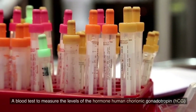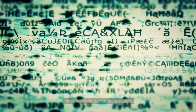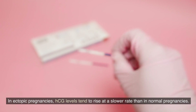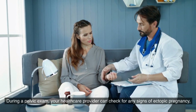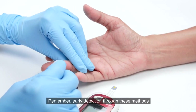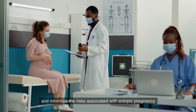Blood test: a blood test to measure the levels of the hormone human chorionic gonadotropin (HCG) can provide important information. In ectopic pregnancy, HCG levels tend to rise at a slower rate than in normal pregnancies. Pelvic exam: during a pelvic exam, your healthcare provider can check for any signs of ectopic pregnancy, such as tenderness or a mass in the pelvic area. Early detection through these methods can help ensure timely medical intervention and minimize the risks associated with ectopic pregnancy.